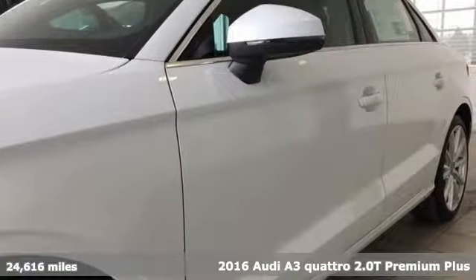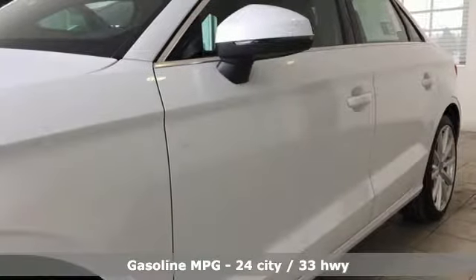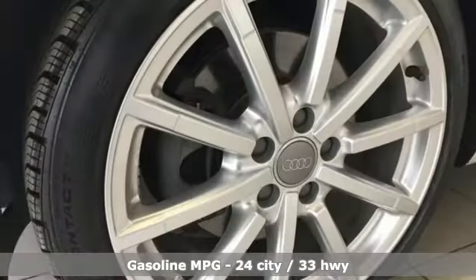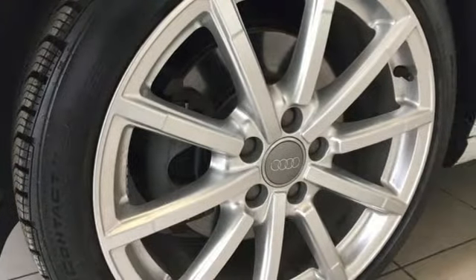And it comes with all the amenities you need: streaming audio, power heated mirrors, dual zone climate control, front and rear parking sensors.